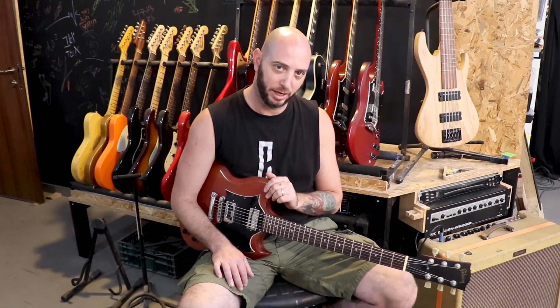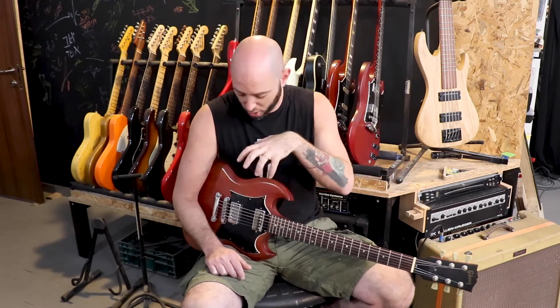Hi guys, Elon Sage from Coils Boutique Pickups, and I have this SG on my lap. I have this SG on my lap because today we're going to compare different magnets. We're going to do this on the same set of pickups. This way you can hear the differences and the effect that magnets have on tone.